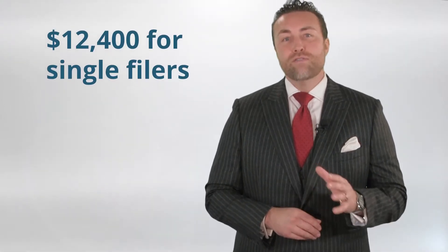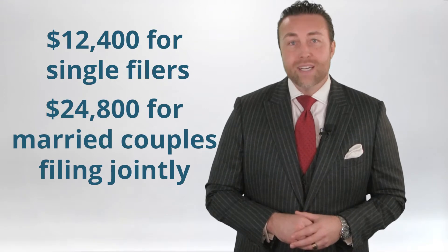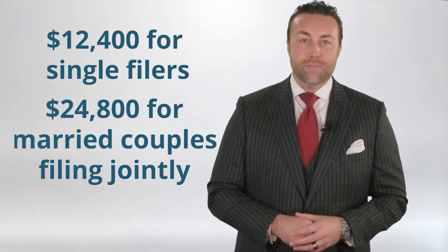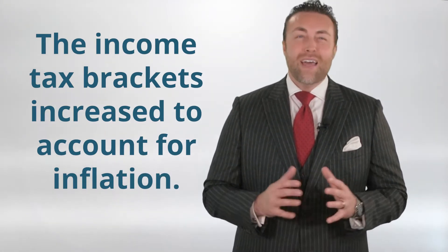The standard deduction increased to $12,400 for single filers and $24,800 for married couples filing jointly in 2020. The income tax brackets also increased to account for inflation. That's just for starters.